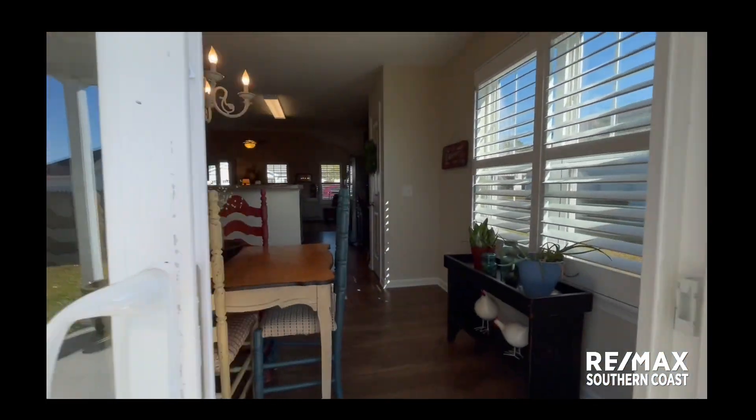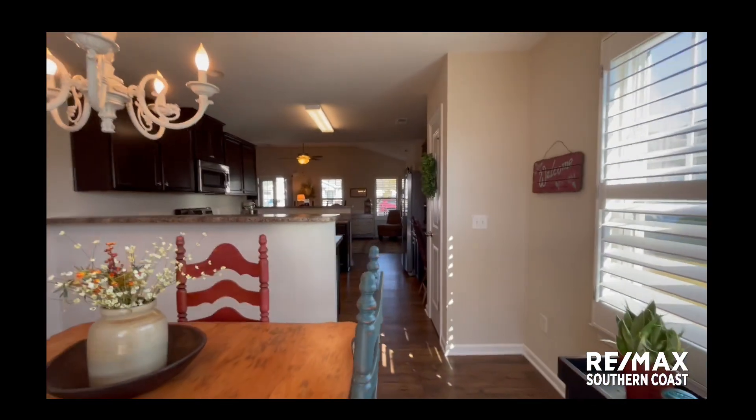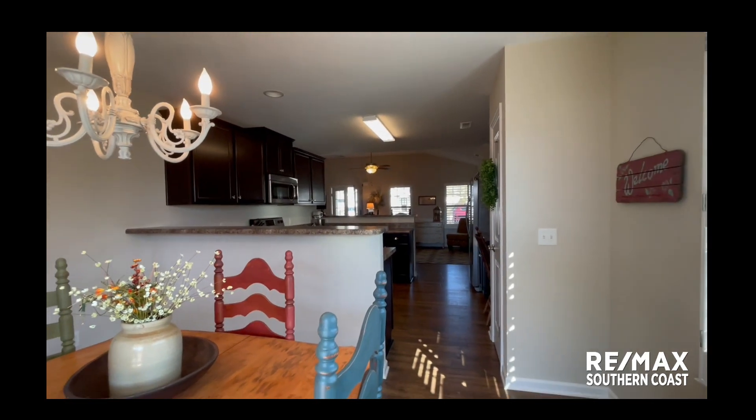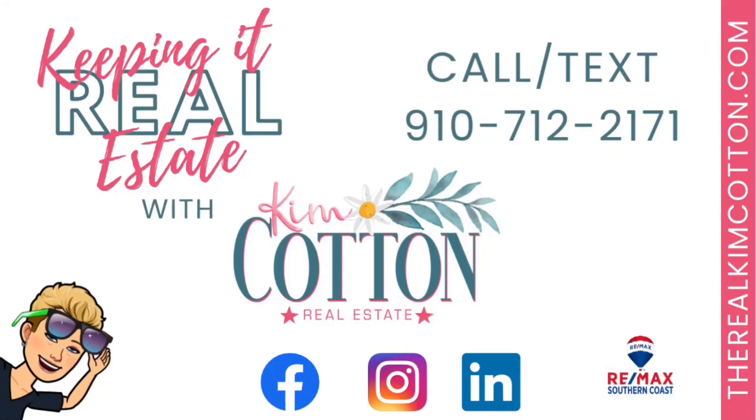So what do you think? Cherry Laurel — isn't this coastal cottage just the cutest? Give me a call if you want more information. I'll see you next time.